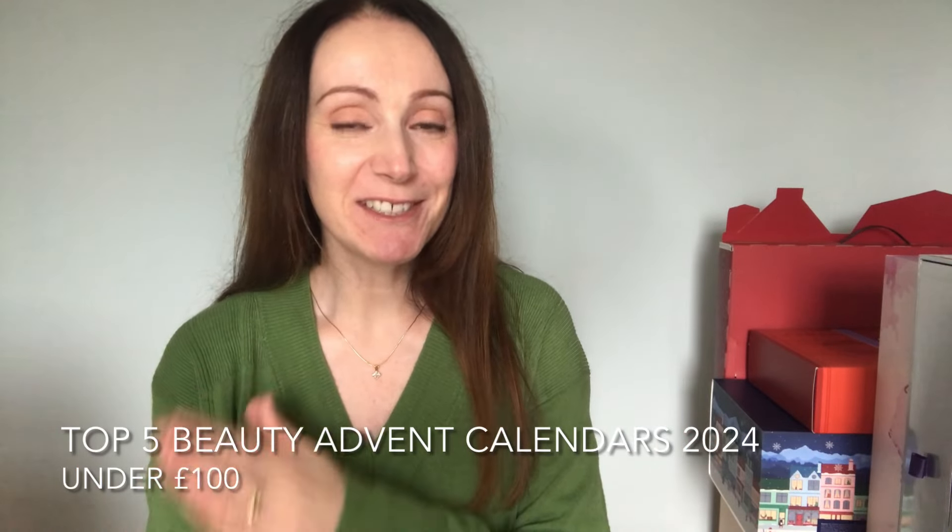Hi everyone, welcome back to the channel. Today I thought I'd share with you all my top 5 beauty advent calendars for 2024.